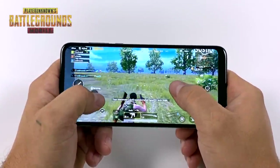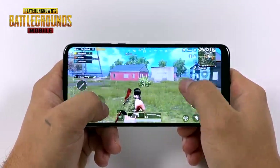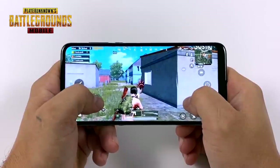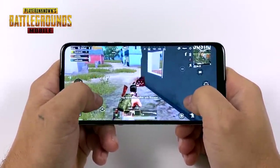Next up we have PUBG Mobile on medium settings with extreme FPS. I believe we're only sitting around 45fps because most phones default to that with this game, but it is playable. This is another very well optimized game by Tencent and it's trucking along pretty good on the Snapdragon 665.